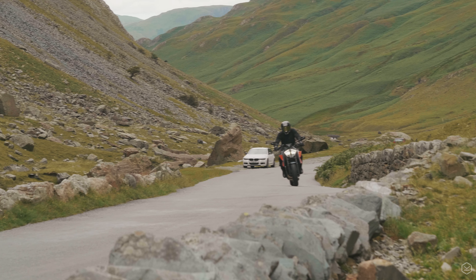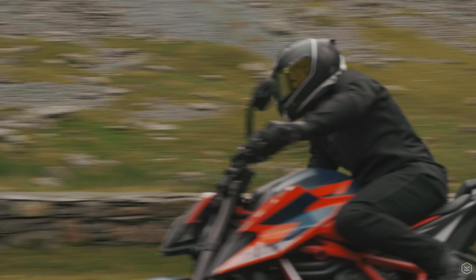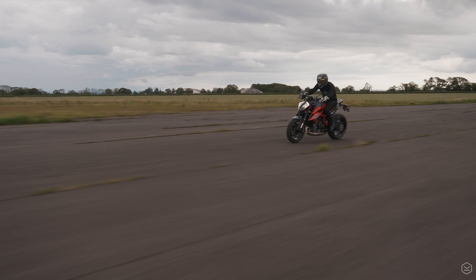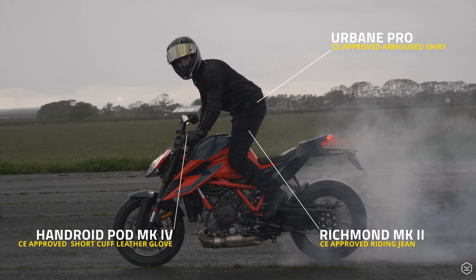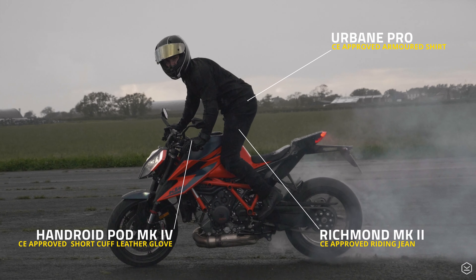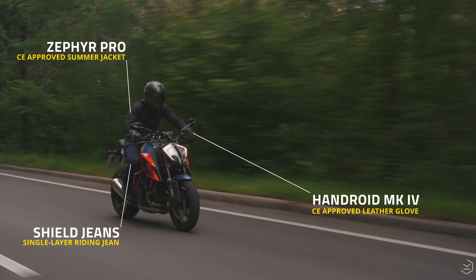To summarise, the 1290 Superduke R deserves its name the beast. It's powerful, it's fast, and we absolutely love it. You can also check out our full review of the bike by clicking the link in the description. Hope you enjoyed that one — thanks for watching, please like, comment and subscribe, and check out the products that we wore to protect us on test.